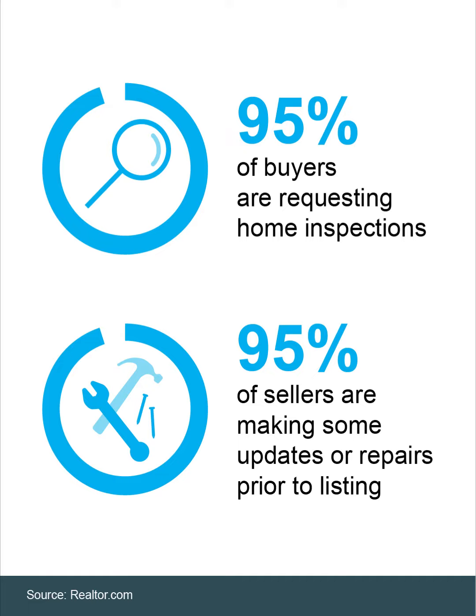That's why sellers like you are getting ahead of the inspection, with 95% of sellers making some updates or repairs prior to listing. Taking care of some things you know will come up in an inspection before you list is a smart move. It can help your house appeal to more buyers from the start and will likely save you time and hassle later on in the process.